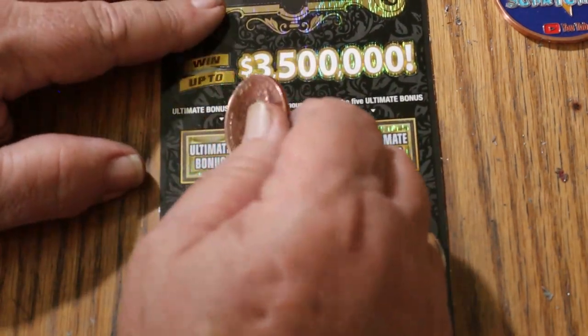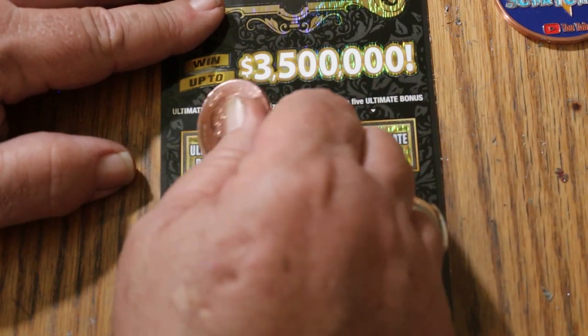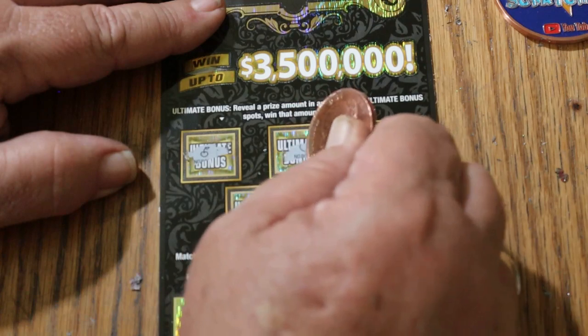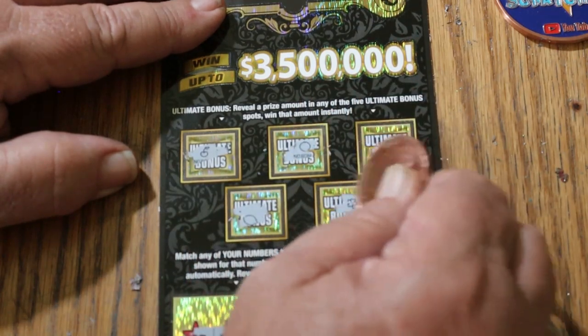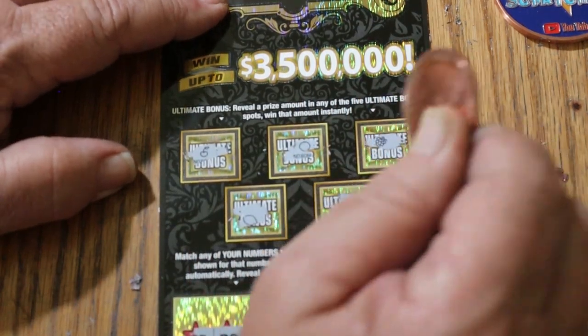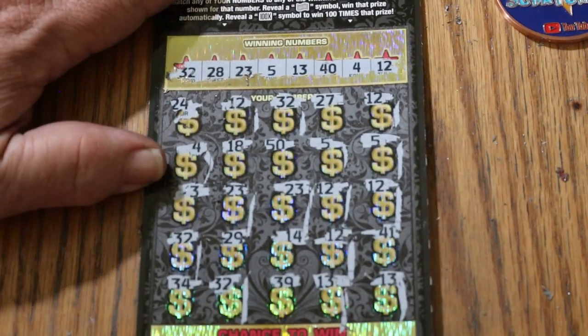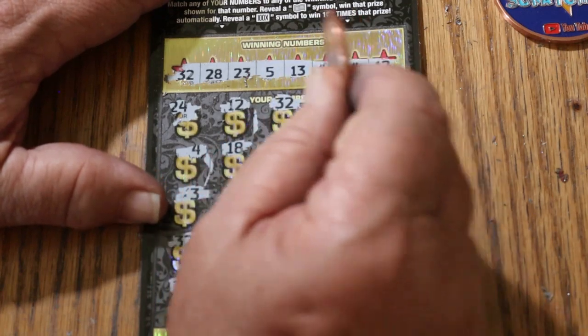Now, what in the world is on the bonuses, if anything? Here we go, let's find out — no, no, no, no, no. I'm actually surprised, I almost expected to see something up there. Alright, well, let's see what happens.